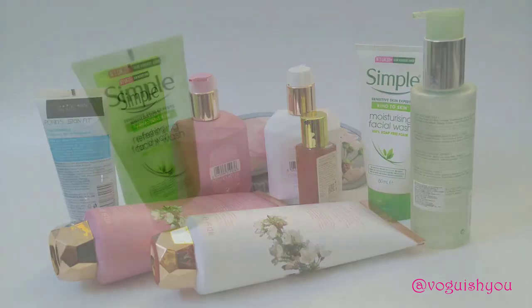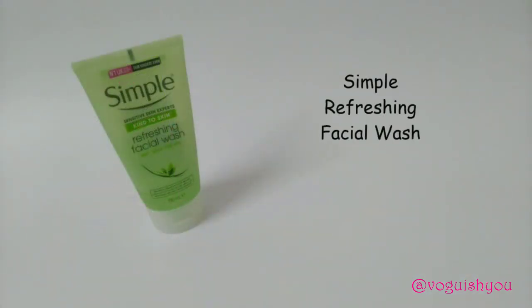So the first one in this series is a face wash from a brand called Simple. Simple is a British brand known for making products that are extremely good and gentle for your skin. This is the Simple Refreshing Facial Wash — a 150 ml tube.